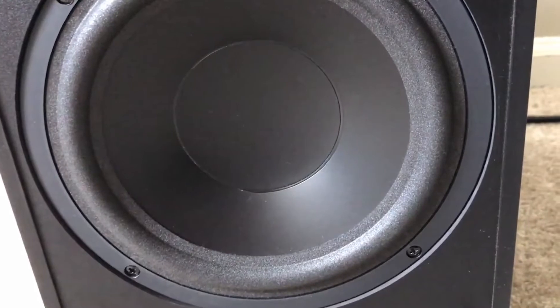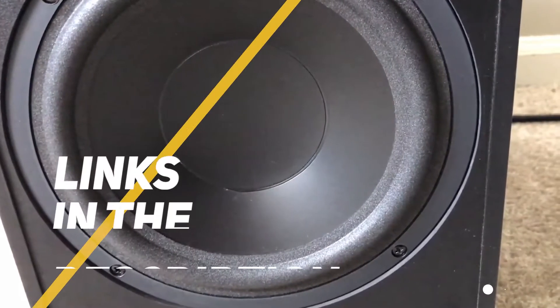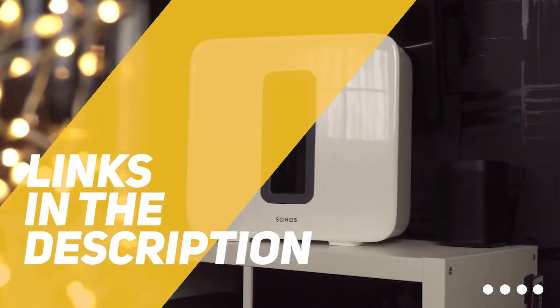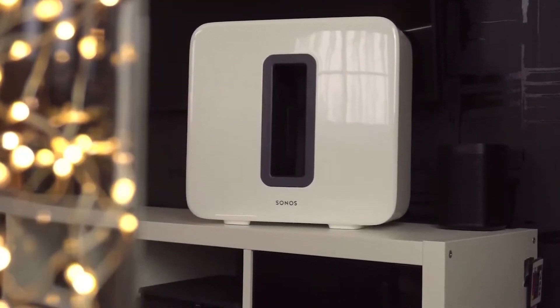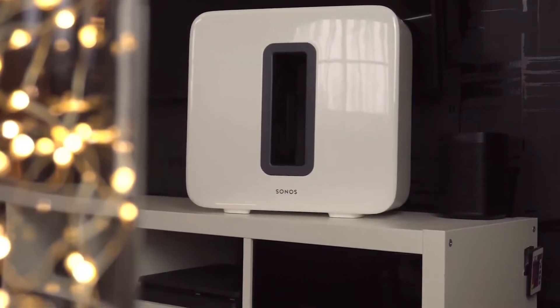So if you're interested in finding out which subwoofer will be best for you, stay tuned. As always, all the links to find the best prices on all the products mentioned in this video will be in the description below, so for the most up-to-date information along with updated prices, be sure to check out the description. The products mentioned in this video are in no exact order, so be sure to stay tuned till the end so you don't miss anything.